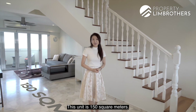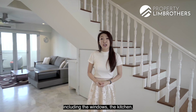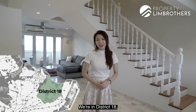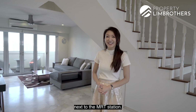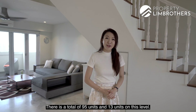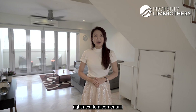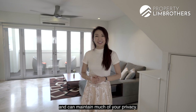This unit is 150 square meters. Our owners have spent $100,000 on renovation including the windows, the kitchen, living area, balconies and the bedrooms. We are in District 18, one of the closest executive mansionette blocks next to the MRT station. There's a total of 95 units and 13 units on this level. We are located on the top floor right next to a corner unit, which means there's only one family staying to your side and you can maintain much of your privacy.